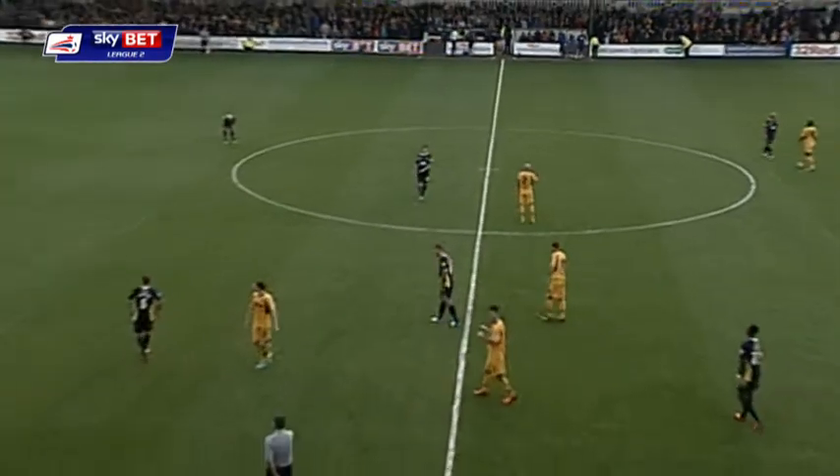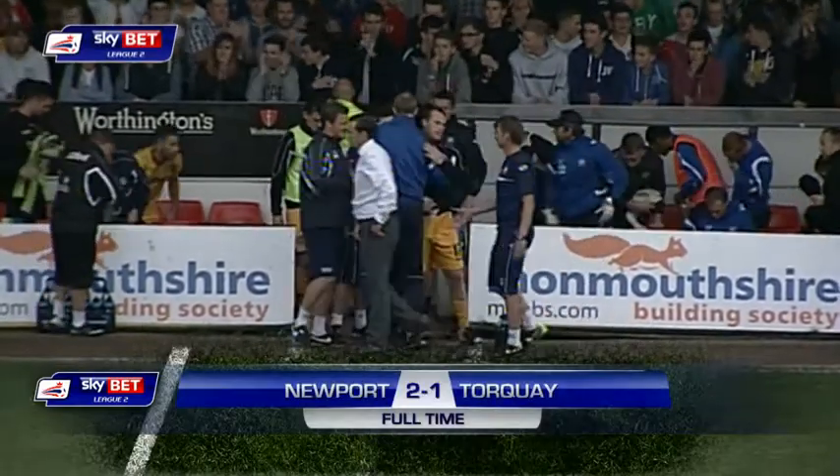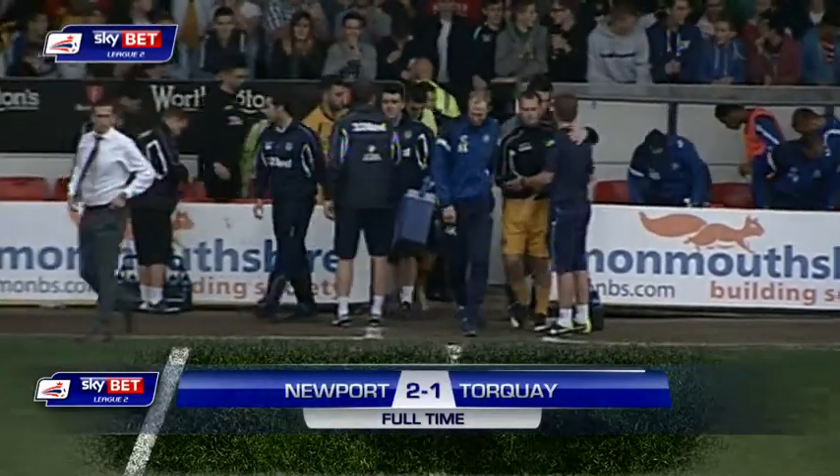Well, there goes the full-time whistle. Two wins out of two for Newport County, both goals coming in the first half. It's another defeat though for Torquay, by two goals to one.